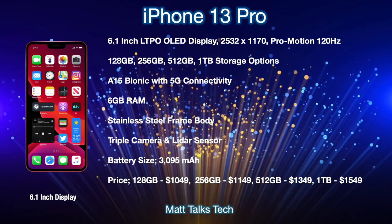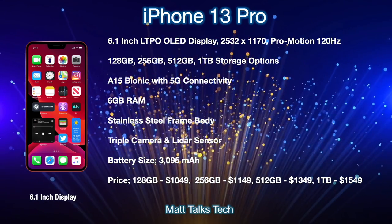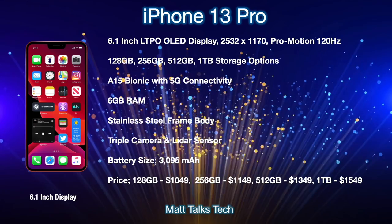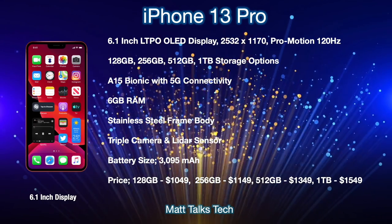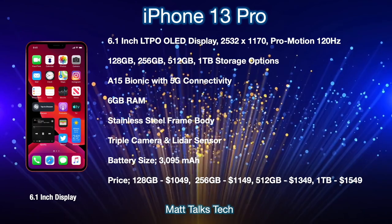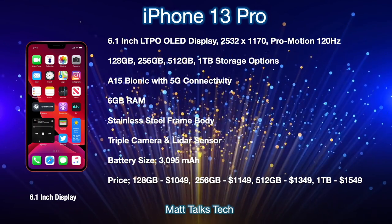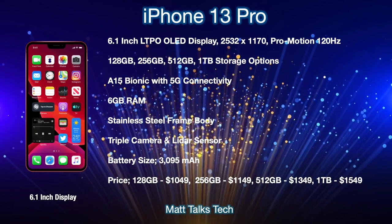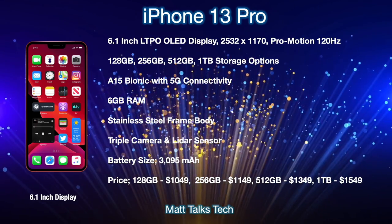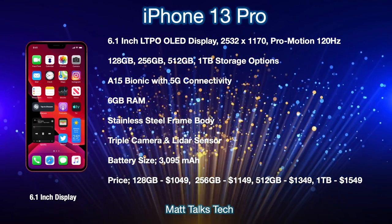The iPhone 13 Pro also gets the A15 Bionic chipset, along with 5G connectivity using a Qualcomm 5G modem, just like in the iPhone 12 models. It comes with 6GB of RAM and a stainless steel body frame, very similar to the iPhone 12 Pro design. However, leaks indicate the frame will be slightly thicker to accommodate a bigger battery. On the rear, there's a triple camera and LiDAR sensor, with lots of changes and modifications to the camera setup reported in leaks.